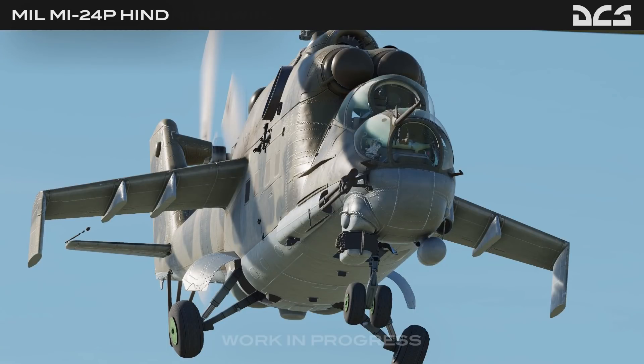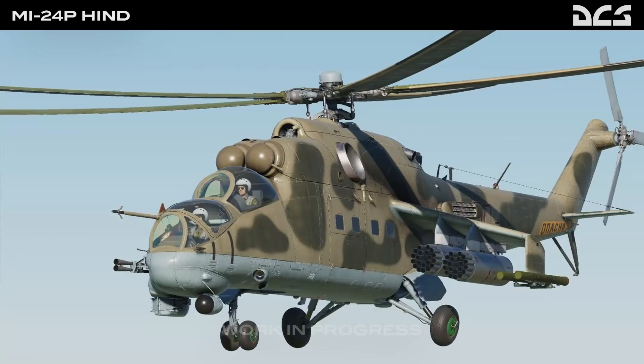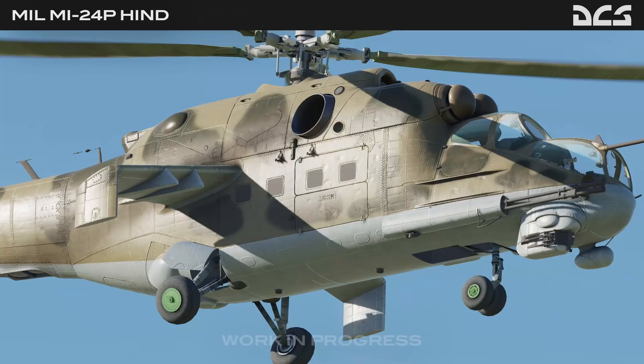Greetings, this is Victor. It's January 2021 and we're awaiting the release of the DCS Mi-24P this year. Let's talk about this amazing helicopter and shorten the time waiting for it.